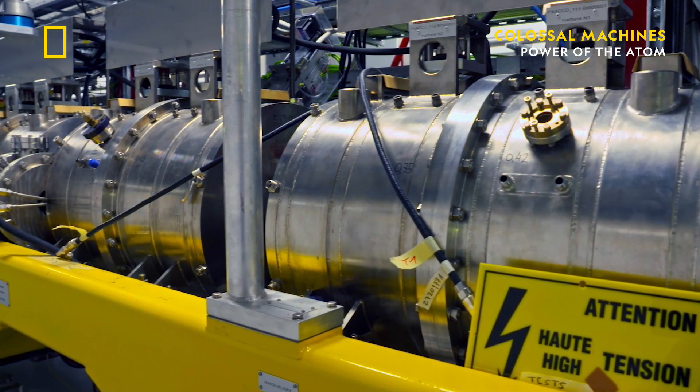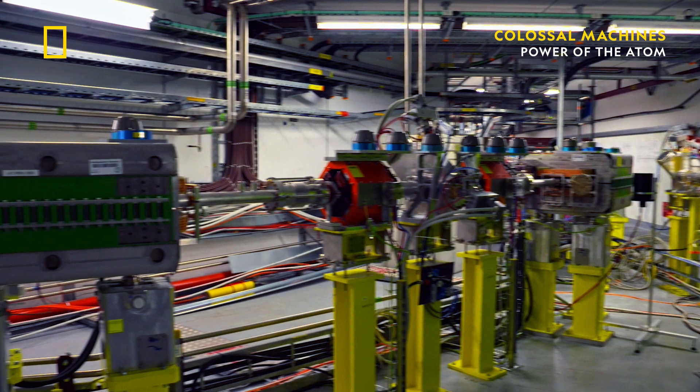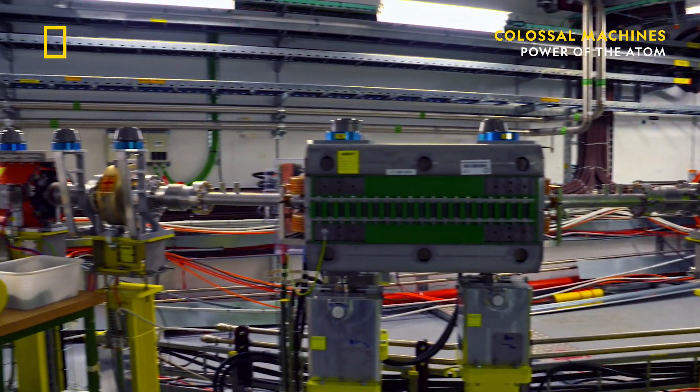The LHC has two linear accelerators, Linac 3 and Linac 4, which produce the particles and inject them into the large LHC ring.